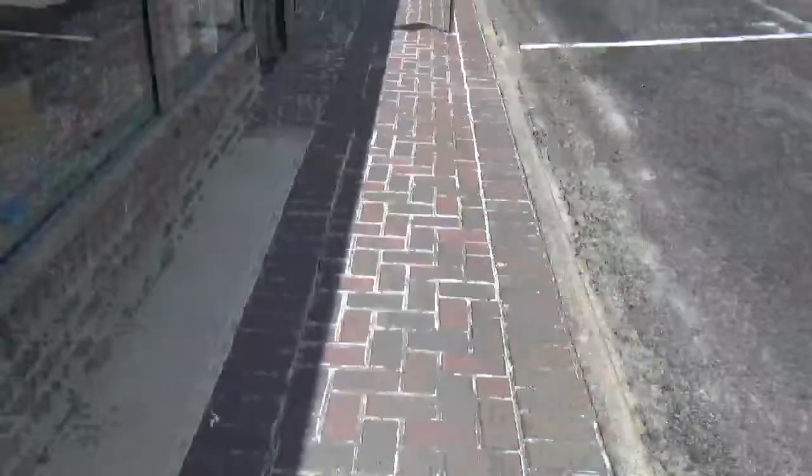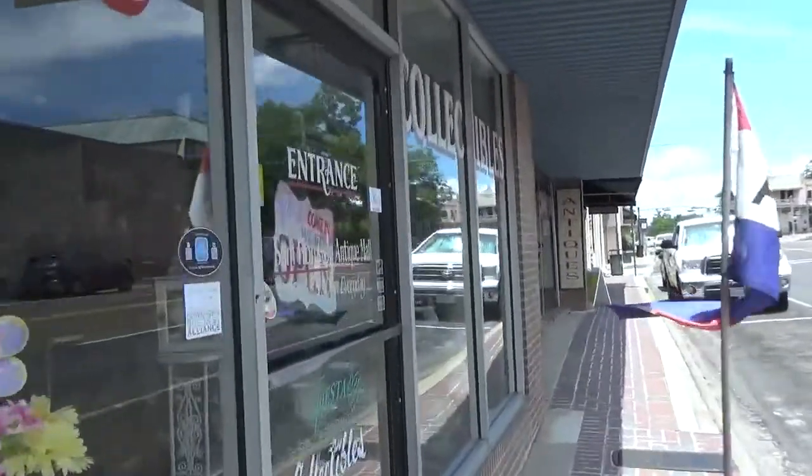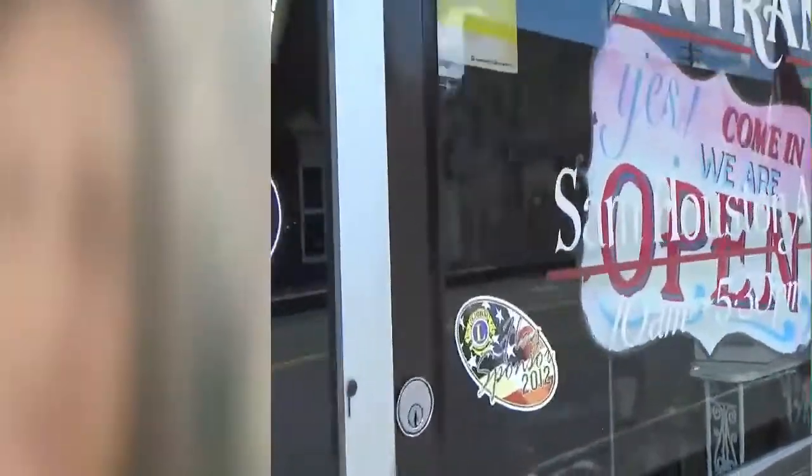We're going to the antique store to see what's going on. We're at the Sam Houston Antique Mall — this is where I have my storefronts, four of them. We'll be talking about the history of the building and hopefully getting the owner to talk a little bit about the building history. There are some amazing stories, some kind of scary, but it's a really old building.